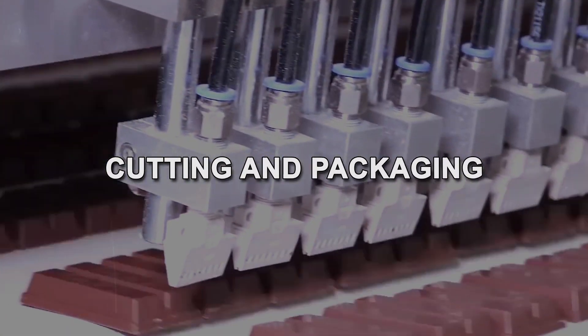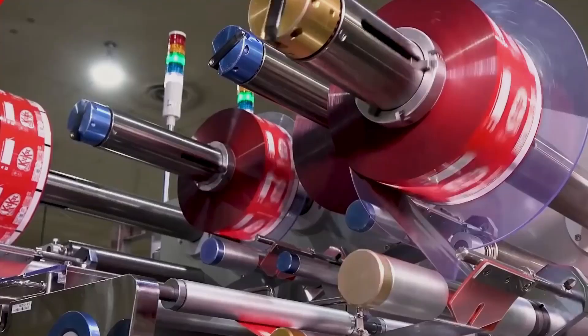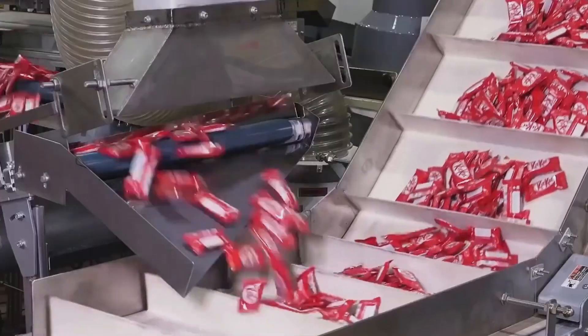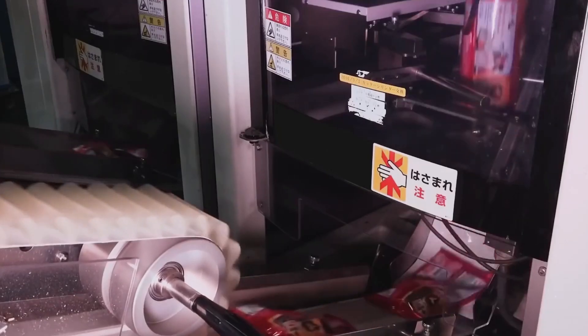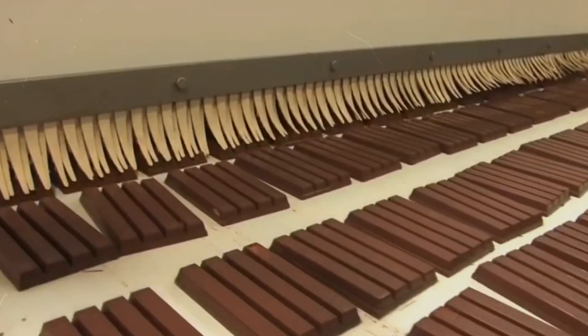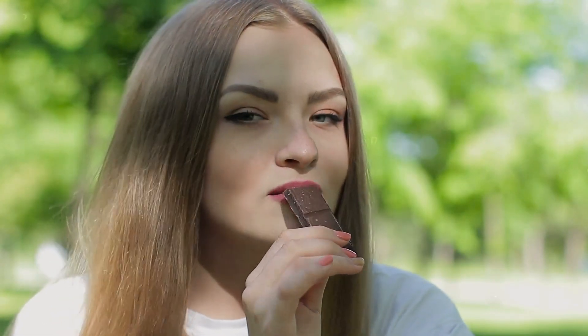It's this meticulous process that gives KitKats their snap. The long bars of chocolate-coated wafers are then cut into individual KitKat fingers — precision is key, as each piece must be the perfect size to fit into the iconic KitKat wrappers. Once cut, the bars are wrapped, sealed, and packed into boxes, ready to be shipped out and enjoyed by chocolate lovers around the world. The journey from raw ingredients to finished product is a testament to the art and science of chocolate making, ensuring that every KitKat is a perfect blend of crispy wafers and smooth chocolate.